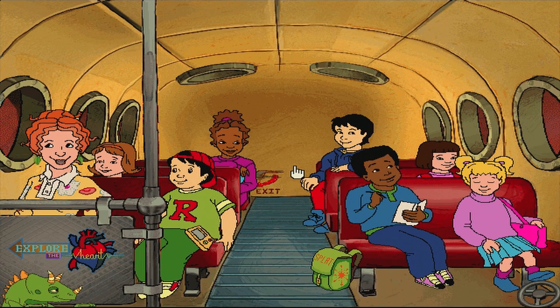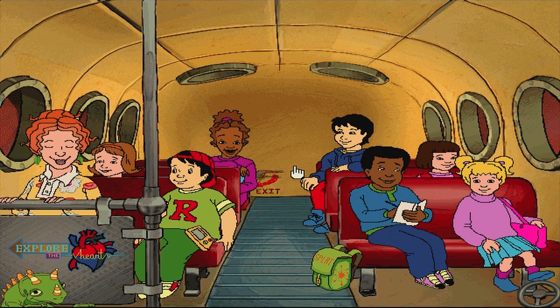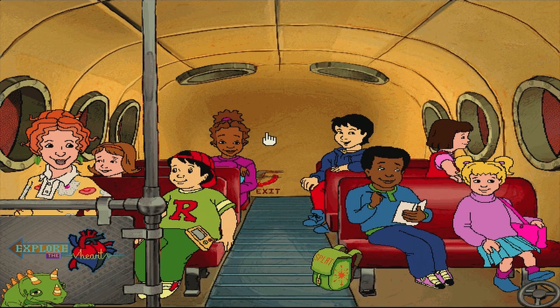Do you know why the vampire was so embarrassed? Because it was overdrawn at the blood bank. Why did the artery try to cheer up the vein? It was looking a little blue.